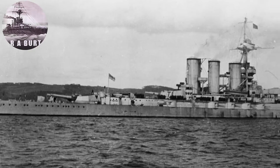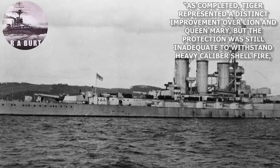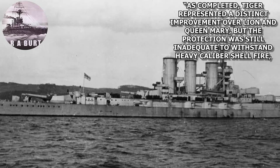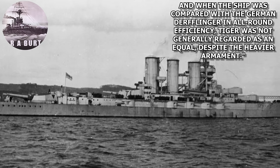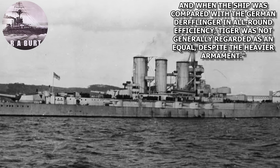R.A. Burt summarizes Tiger's design very well when he writes: 'As completed, Tiger represented a distinct improvement over Lion and Queen Mary, but the protection was still inadequate to withstand heavy-caliber shellfire, and when the ship was compared with the German Derfflinger in all-around efficiency, Tiger was not generally regarded as an equal, despite the heavier armament.'